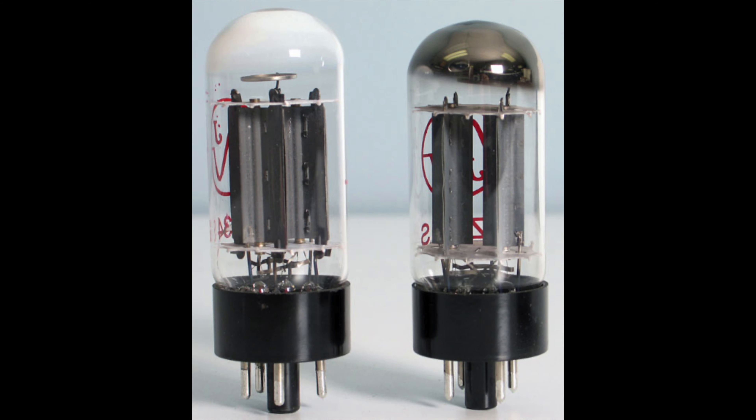First, the tubes have to be reliable, because no matter how great they sound, if they're not reliable the customer can't enjoy the amplifier. The second priority that we look at is the consistency in the sound quality of the stock tubes, because most of our amplifiers have a product life cycle of an average five to ten years, so each year of production the amplifier needs to sound very similar if not the same.